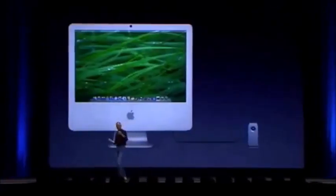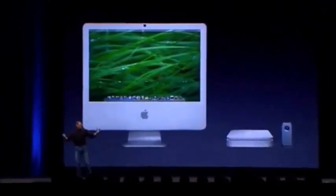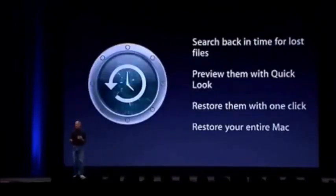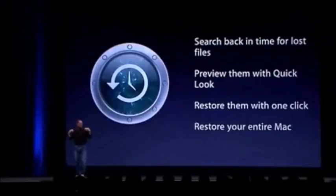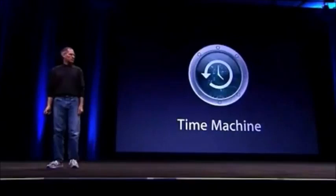The goal is to build this in and make it so simple and automatic that people actually use it. One-click setup - just hang an inexpensive USB or FireWire drive on your Mac, or get an AirPort Extreme base station to wirelessly back up all the Macs in your house. If you lose something, it's easy to search back in time, find it, preview it with Quick Look, and restore it with just one click. We think this is really important, and that's why we're building it into Leopard. That is Time Machine.